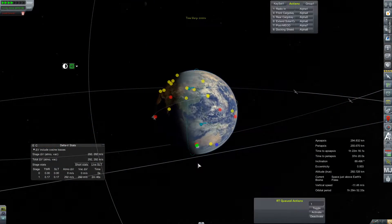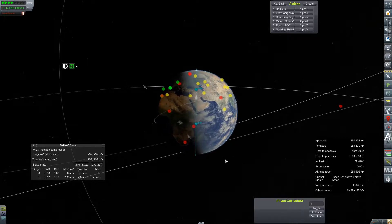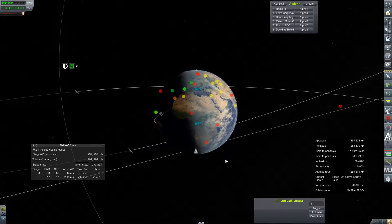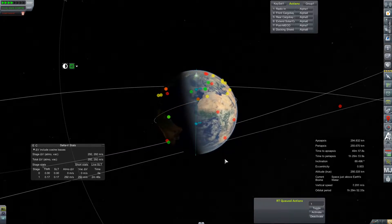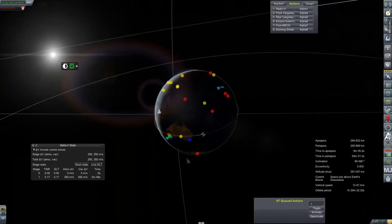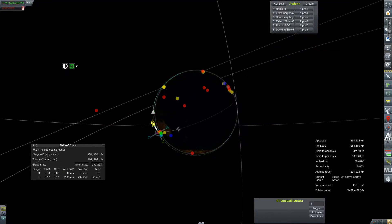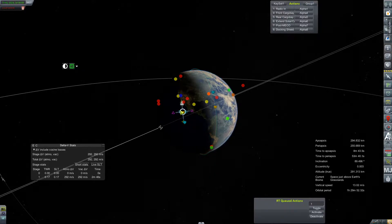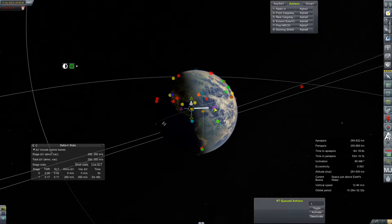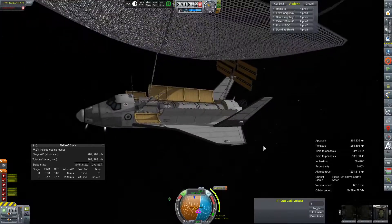Hey everybody, welcome back to Kerbal Space Program RP-Zero. We are in Earth orbit today, finally rejoining the crew of the Kerbal Orbital Laboratory as it tries to line up with the KSC. We have a lot of science left to be done, but unfortunately we are running up on the deadline for this contract, so science or no science, we're going to have to burn for broke and get this crew and their ship home so we can get paid on this contract we absolutely cannot afford to fail.